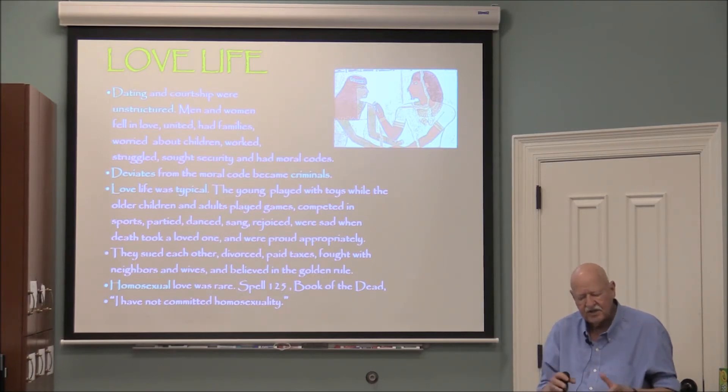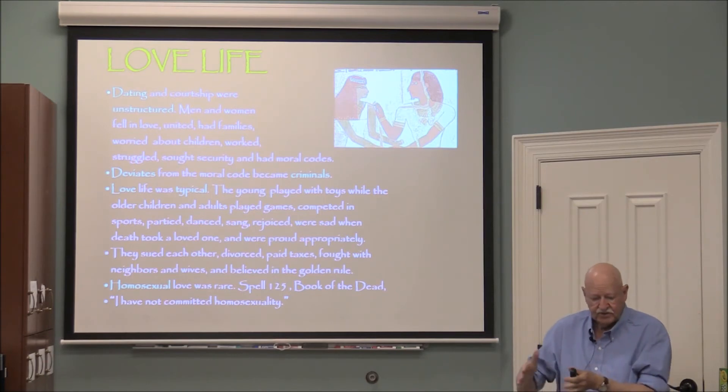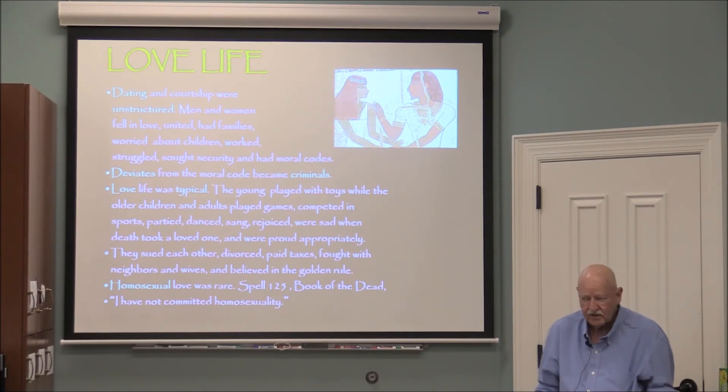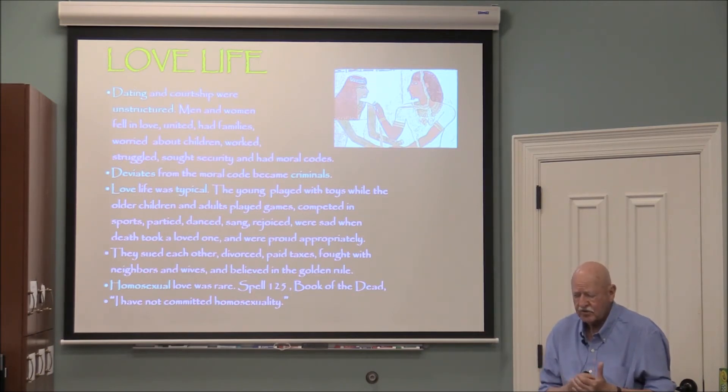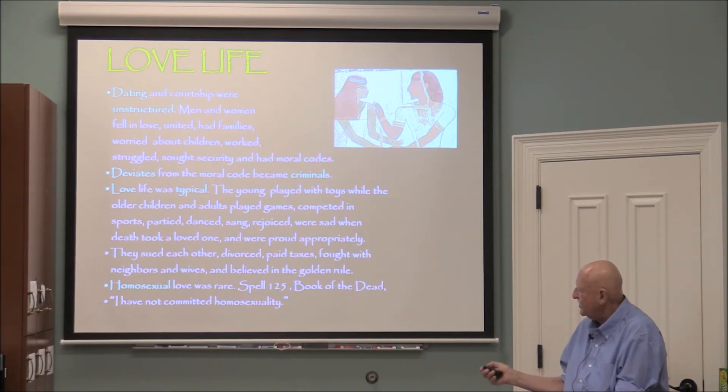The word 'sarcophagus' is Greek for 'flesh eater,' because the chemicals in the stone attack the body. So they mummified the body, placed it in a wooden coffin, then placed the coffin inside the sarcophagus — the sarcophagus providing great protection from physical things like cave-ins. The papyrus records document trials, wills, prenuptial agreements, divorces, taxes paid, fights with neighbors — all the pseudo-legal parts of life.